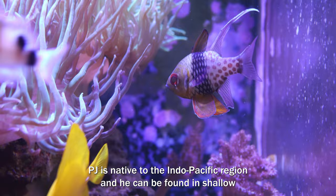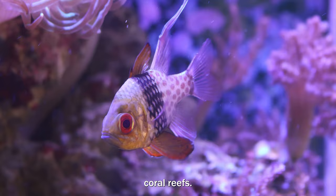PJ is native to the Indo-Pacific region and he can be found in shallow coral reefs. PJ is very peaceful and he's perfect for a community aquarium.